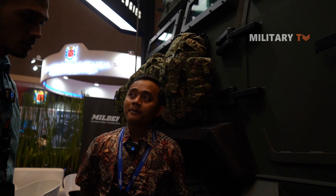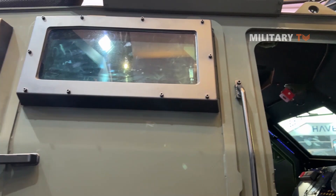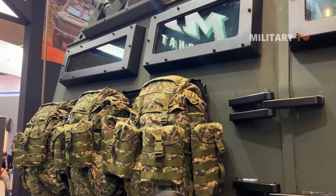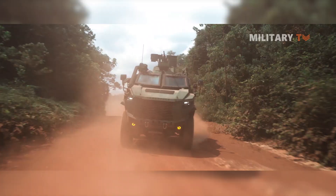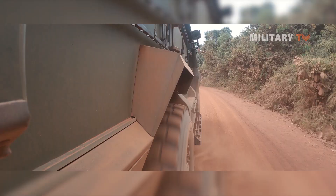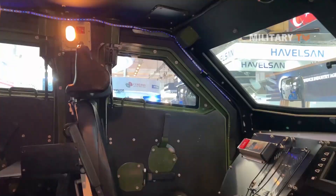According to the executive engineer, the best part of this vehicle — this monster — is that it can run on any type of surface. In Malaysia and Indonesia, they share similar terrain, so it can run off-road, on beaches, and on everything. Tests have shown it can carry 11 crew members inside comfortably.